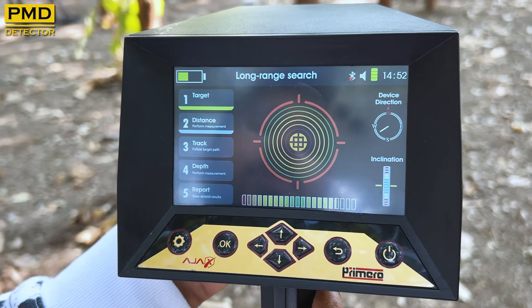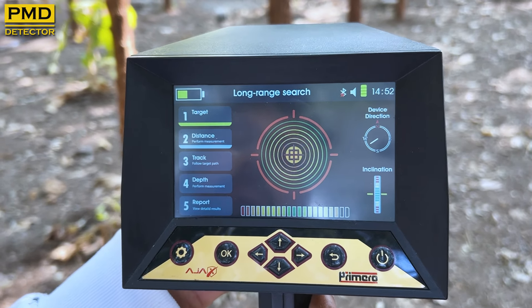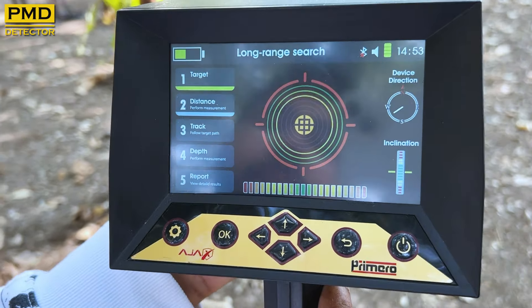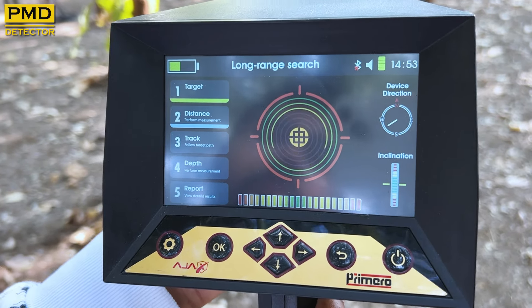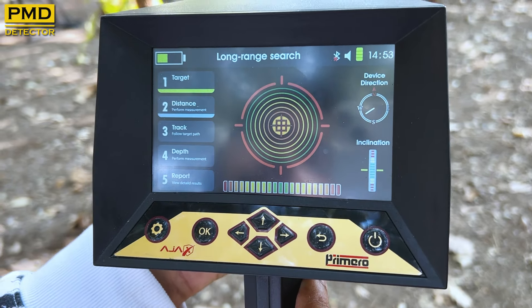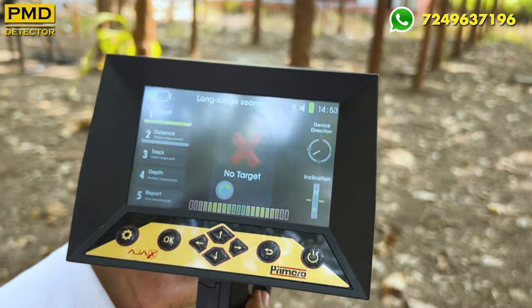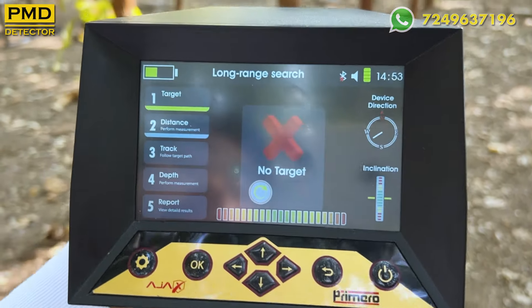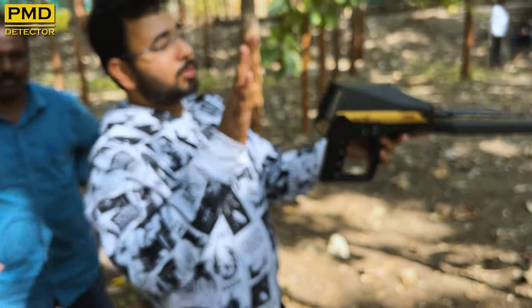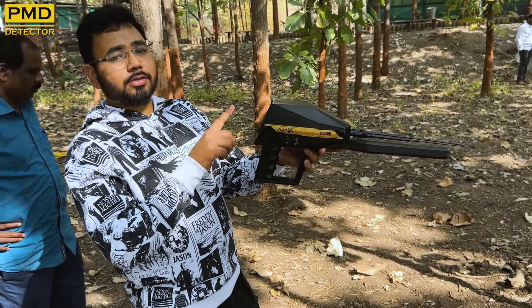Let's see what shows in our target list. No target. Oh God, see the result — no target. There is no target in this target field. We will also show those boreholes later. There are six types of metals hidden in those boreholes, but this machine is showing there is no target.